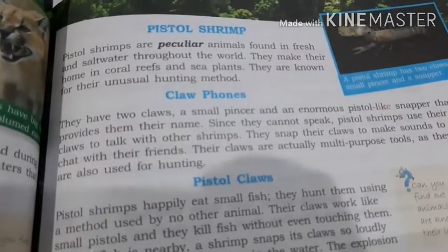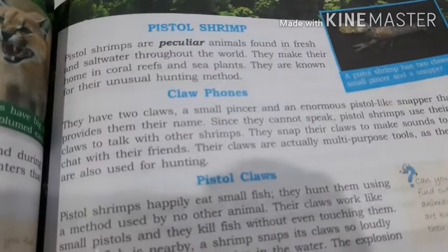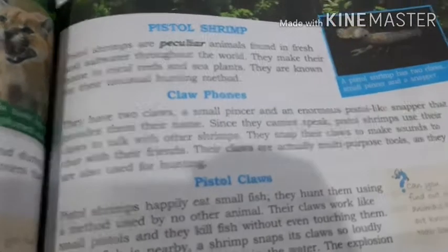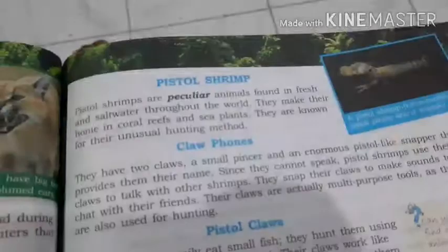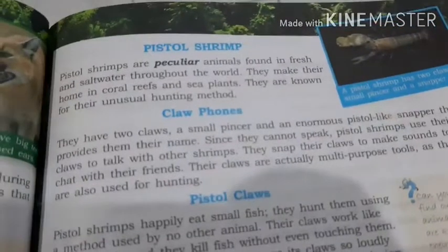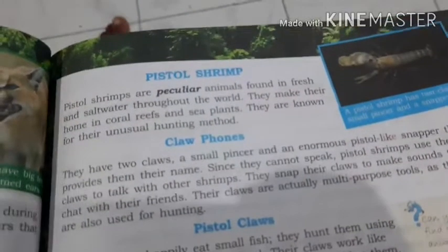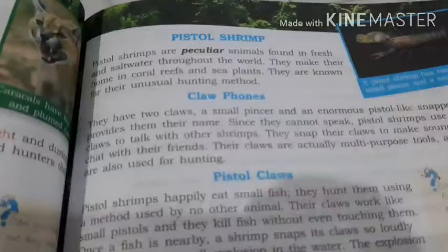Pistol shrimps are peculiar animals found in fresh and salt water throughout the world. They make their home in coral reefs and sea plants. They are known for their unusual hunting method. Peculiar means special. They are special water animals found all around the world. Coral reefs is the green algae-like structure that forms underwater — that is known as coral reefs.